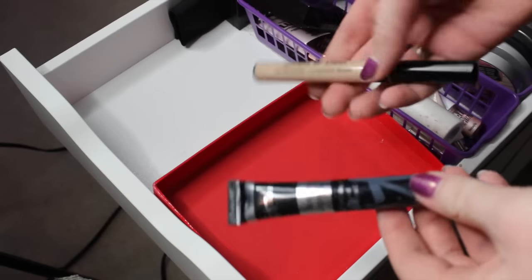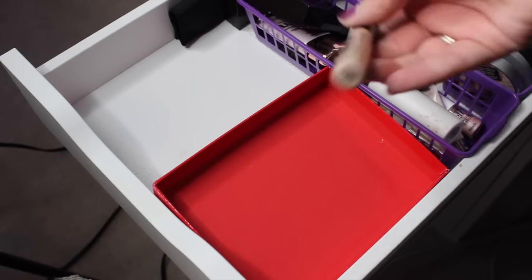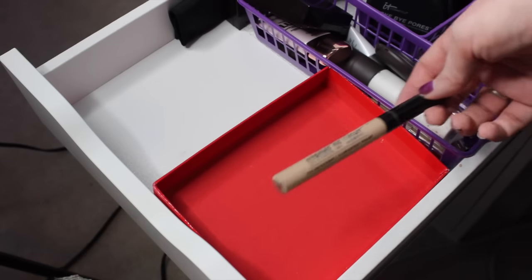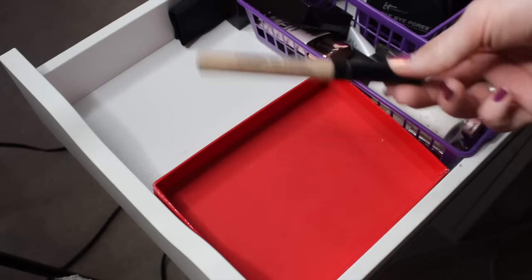I think these last two concealers I'm just going to pass on. The first is this Bare Minerals Stroke of Light Concealer in the shade Luminous 2 — that was just my fault. It's just not really brightening enough for me. I got it because it was yellow tone, but it's just a little dark for me, so I'm going to pass this on.